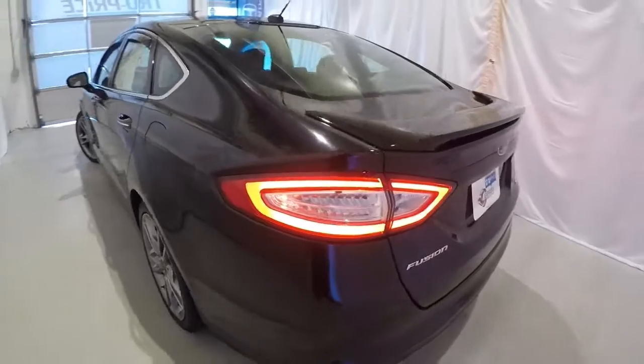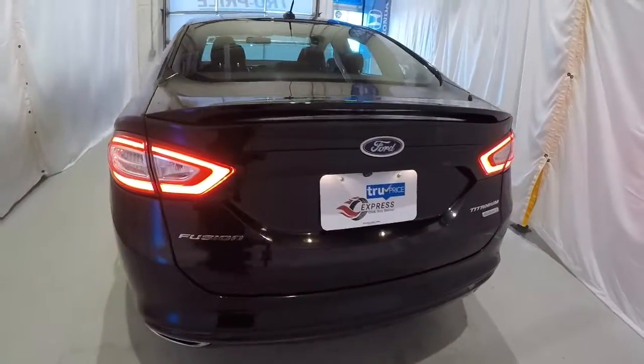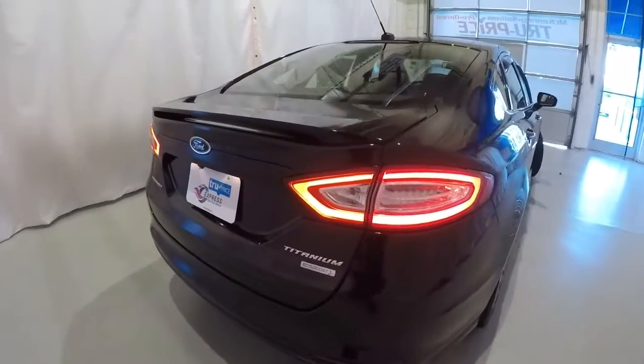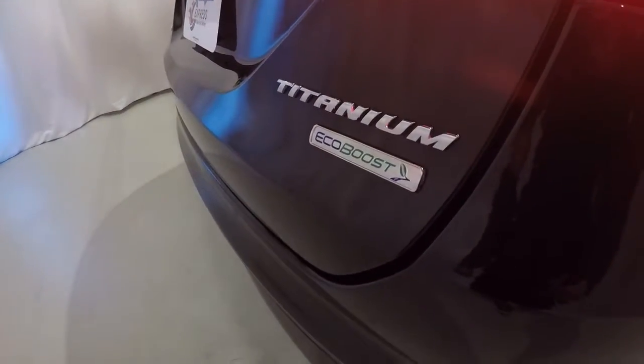Driver's side of the vehicle is in good shape. Got the deck lid spoiler here, rear backup camera, rear park assist. It is the Titanium and it does have the EcoBoost.